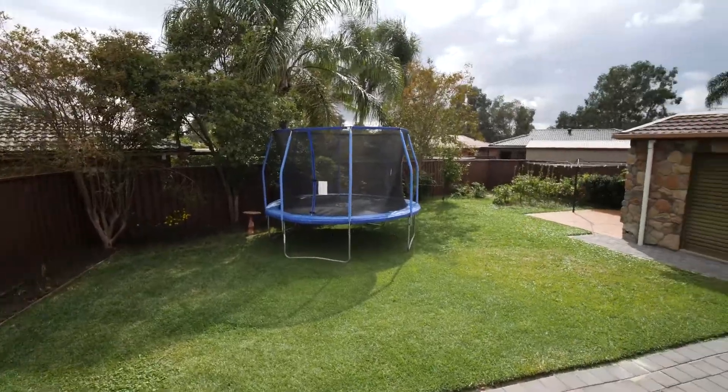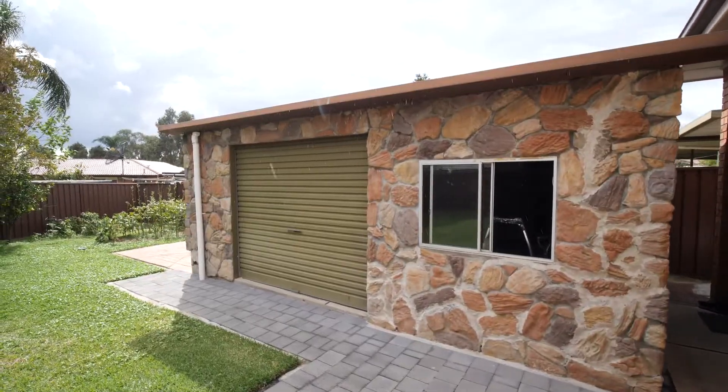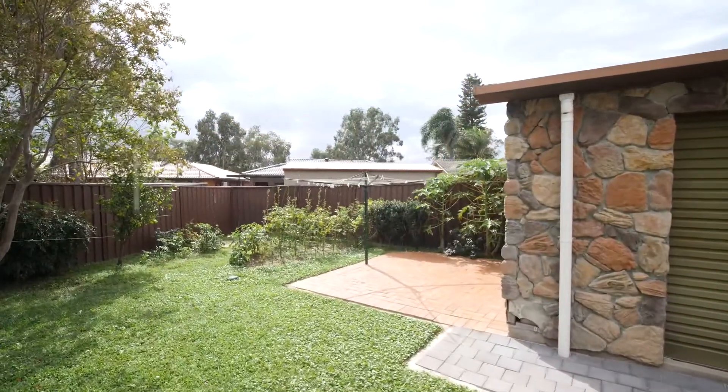The outdoor area includes a spacious grass backyard and a detached workshop. The workshop is awesome for the tradie, storage, or potentially a granny flat, subject to council approval.